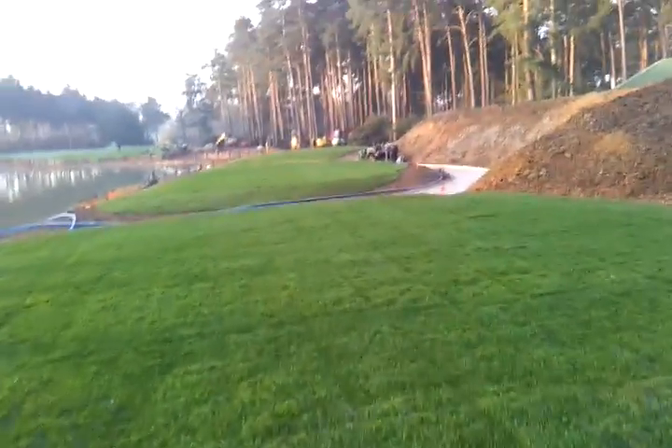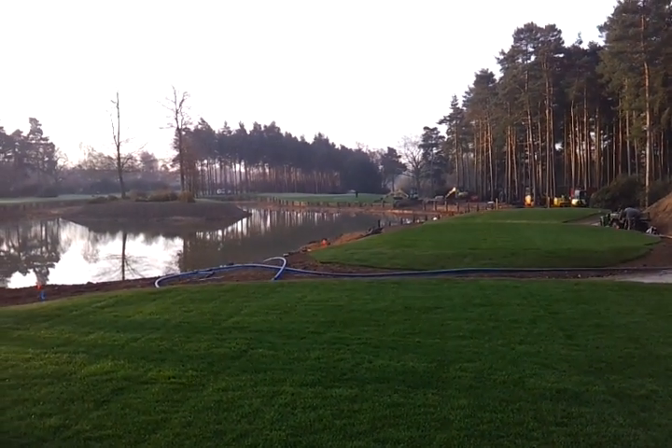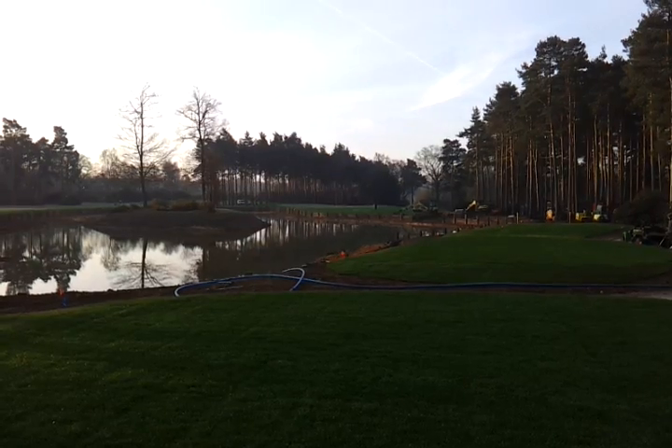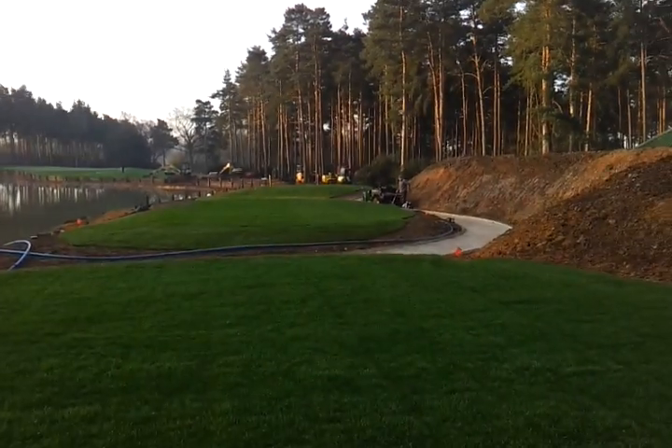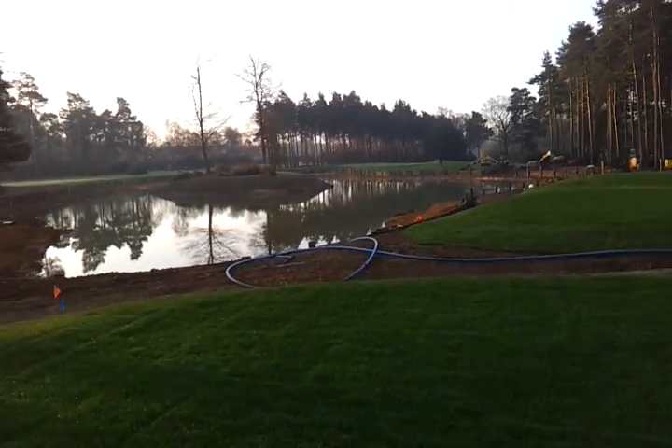White tees. The architect's done a super job of designing the path so you can't really see it from each tee. And this is us first thing in the morning trying to get it all sorted.